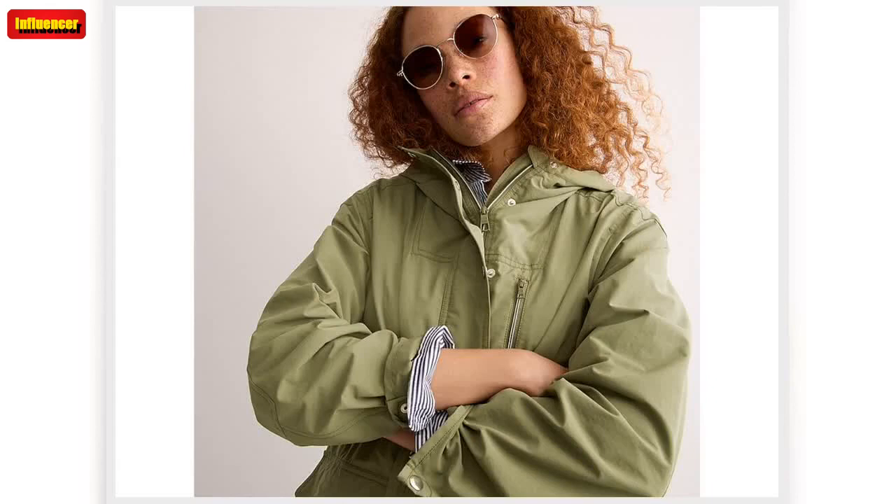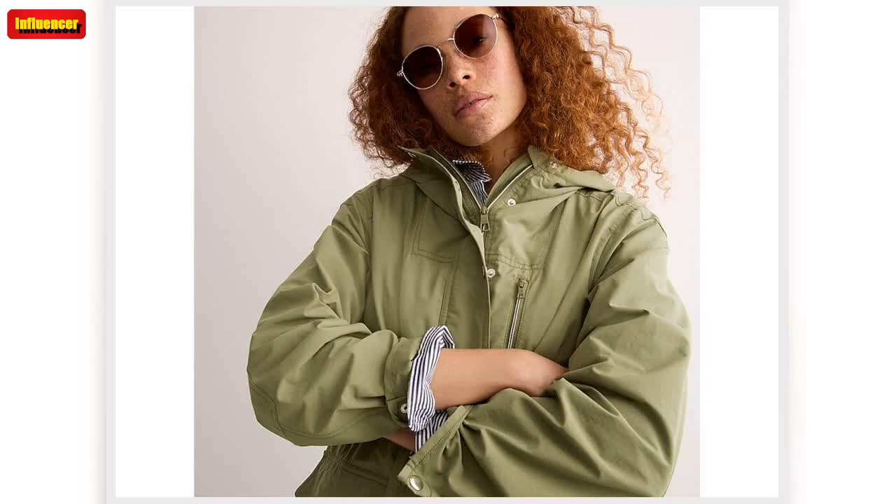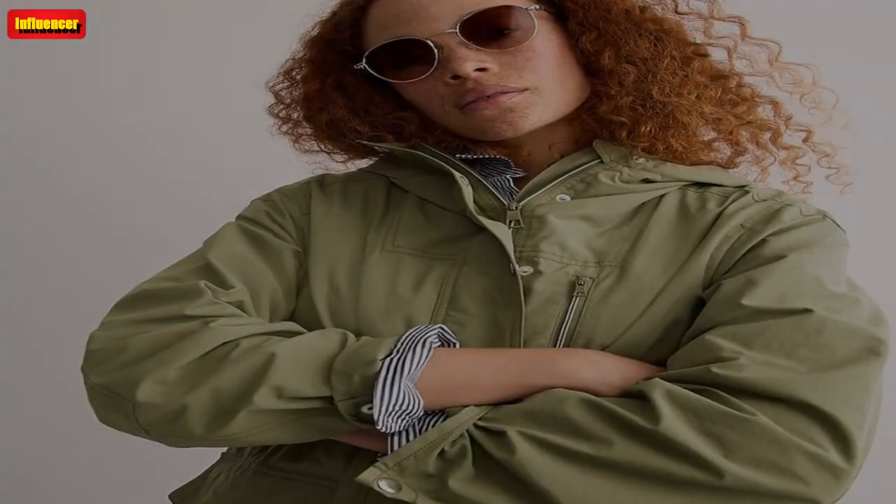J. Crew mocklinen jumpsuit. A jumpsuit is one of those essential, one-and-done outfits — you can wear this all year long. Rock it under a cardigan, blazer, or leather jacket in the fall. It also comes in red. Originally $148, now $33.